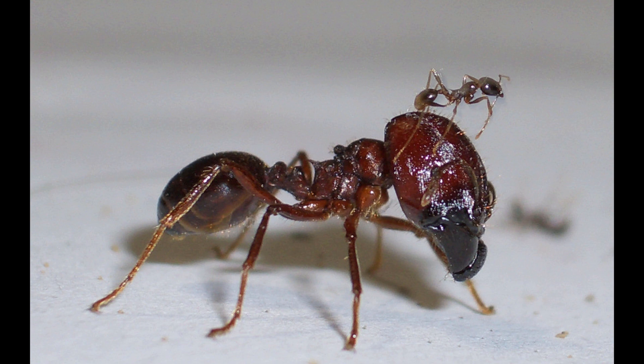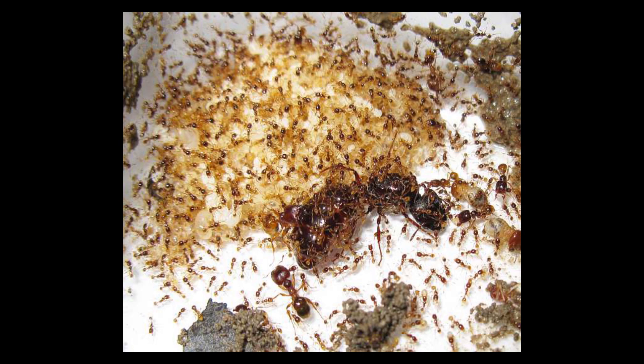These ants are considered the holy grail of ant keeping. I kept a colony for about two years — it did not collapse on me. I ended up giving it away and it was doing great with only one queen. The probability of failure is big, not just in the first weeks but ongoing, because the colony can always collapse on you. These ants are called the army ants of Asia, also known as marauder ants.